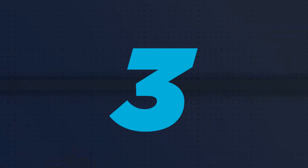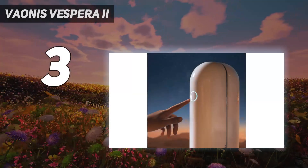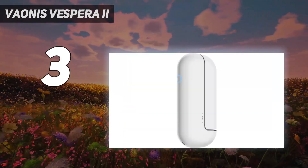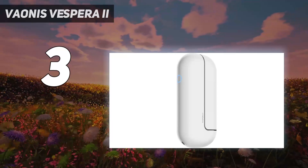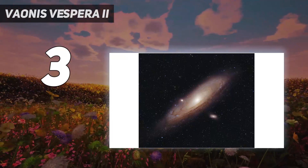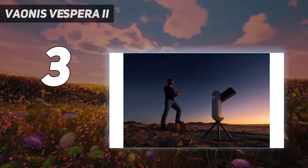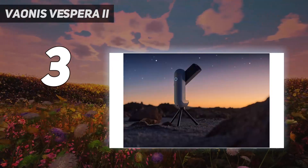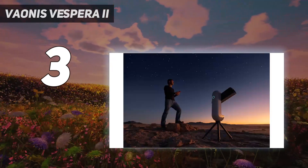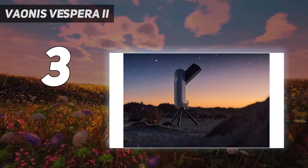At number 3: the Veonez Vespra 2. We rather liked the original Vespra, but our main complaint was its underwhelming images — only capable of taking 2MP images that lacked clarity and detail. It was fine for beginners, but given the price point of the Vespra, it was seriously disappointing. Thankfully, with the release of the Vespra 2, Veonez has boosted the megapixel count by over 4 times. It's now capable of taking 8.3MP images, the highest of any smart telescope on this list. Better yet, Veonez's patented live mosaic capture can boost the resolution to a massive 24MP.